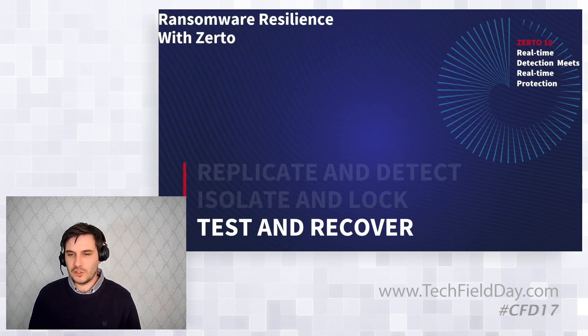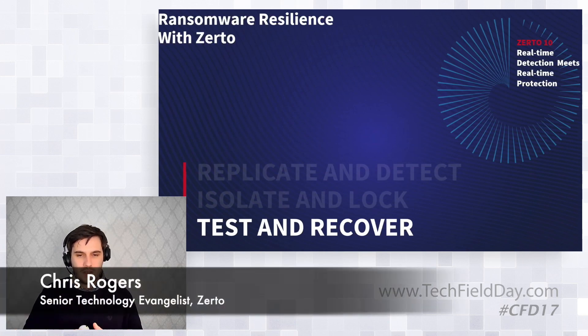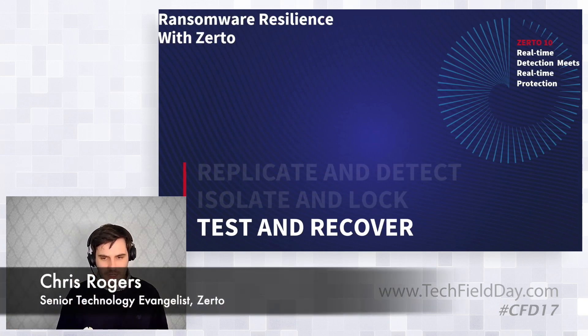So Chris Rogers, Senior Technology Evangelist at Zerto — we're going to cover ransomware resilience with Zerto: testing and recovery.